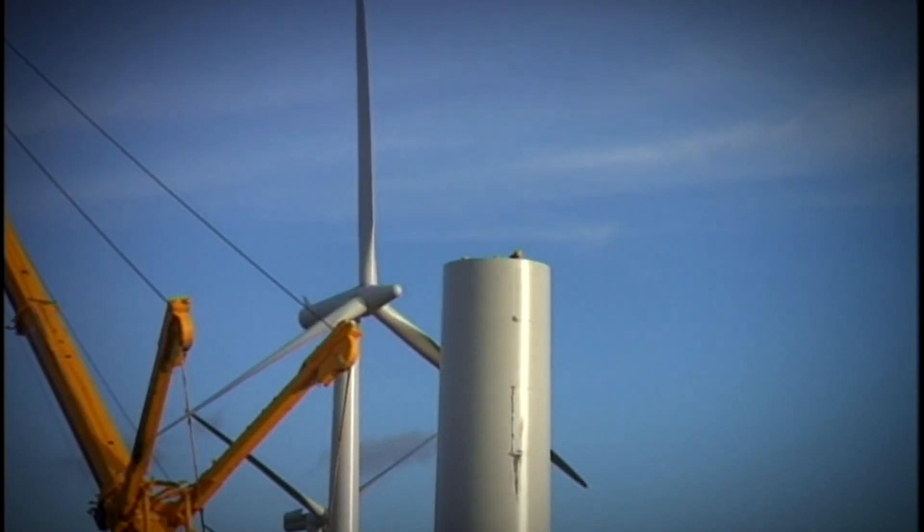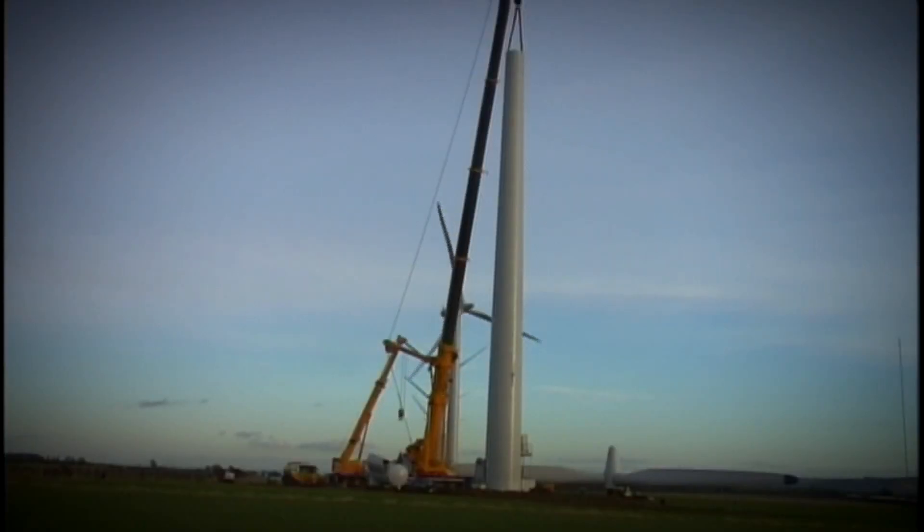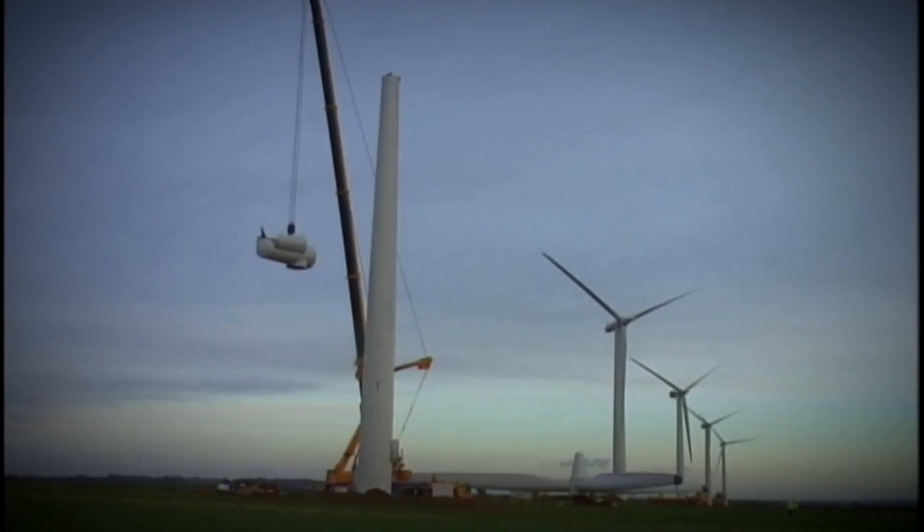The day they first started putting up the turbine, we were just beside ourselves with excitement. It's a complete roller coaster from start to finish, and at any one time it might not have happened. The things we learned: always communicate, always be honest, never misrepresent — just say it how it is and keep saying it, and be prepared for a long haul.